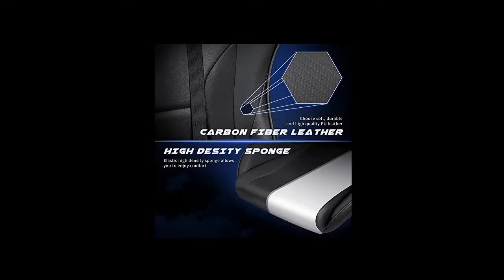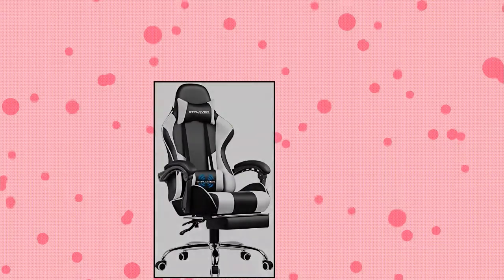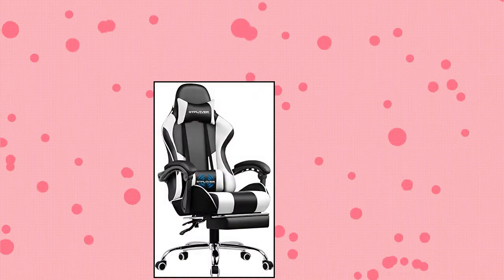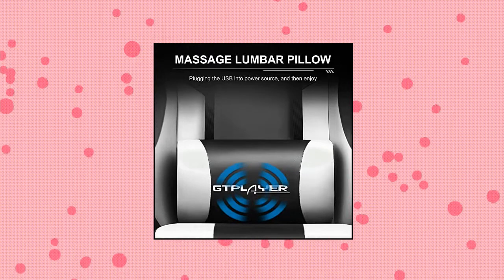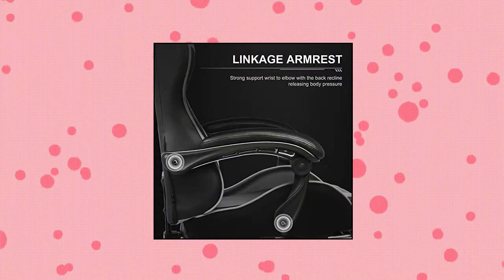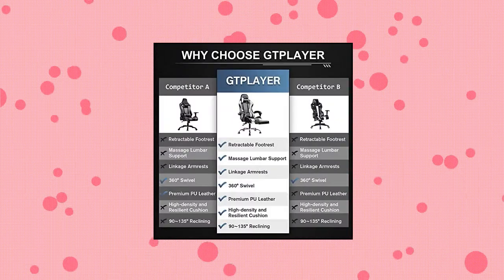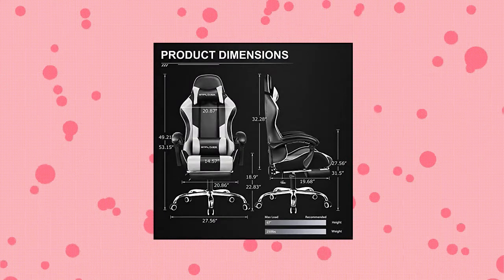Modern collocation — the gaming chair adopts ergonomic design. It can make your body fit the seat to the greatest extent. Dot GT Player Gaming Chair — most comfortable and relaxing. Equipped with headrest and massage lumbar pillow. When your neck feels sore from gaming or working with head down for a long time, the headrest will relieve your fatigue. When tired from maintaining the same sitting posture, lean back and use your waist pillow.